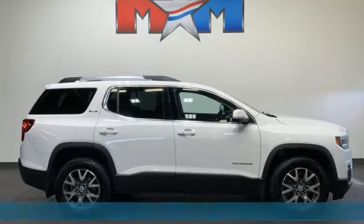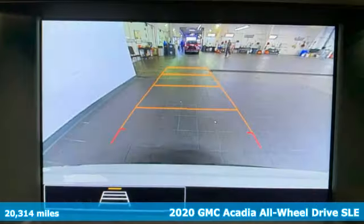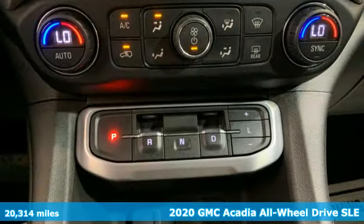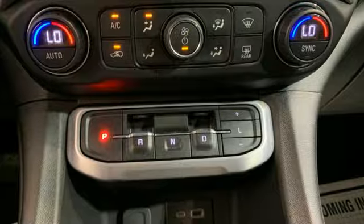Here's a 2020 GMC Acadia. GMC: professional-grade vehicles suited to fit your needs. A great vehicle is comprised of great features, like these.